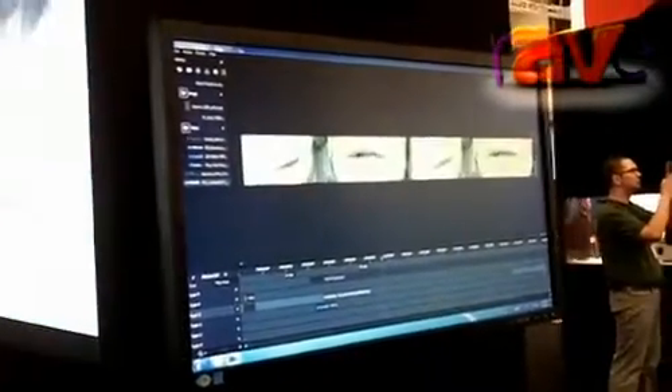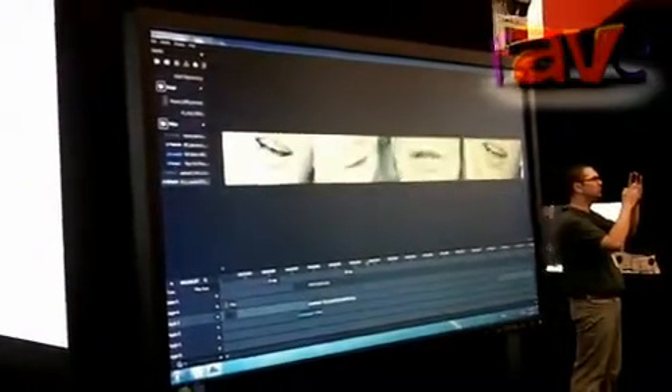So if we move over here, we can actually see the Composer system in action. This is the display that's running the edge blended display we just saw. What you're seeing here is the Composer workspace. In this case we're using video, but this could be anything at all.